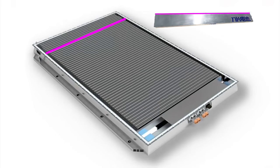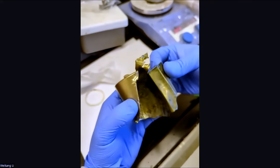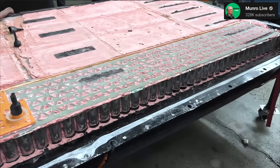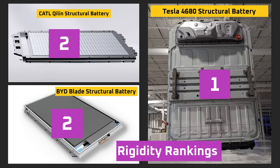Both the BYD and CATL packs appear to use ladder frame designs. In the case of BYD, the ladder frame is provided by the blade batteries themselves, whereas for the CATL pack, Qi Lean uses structural cooling. In both cases, the cells will be bolted in place and will probably also use some adhesive for additional reinforcement. In the case of Tesla's 4680 pack, the cells use a reinforced cell can that's about two to three times thicker than a typical cell can. There are no bolts or fasteners around the cells — they're entombed in a tough polyurethane foam. The combination of the polyurethane foam and cells forms a super rigid monolithic structure that should have superior rigidity, meaning the Tesla pack is the winner here.